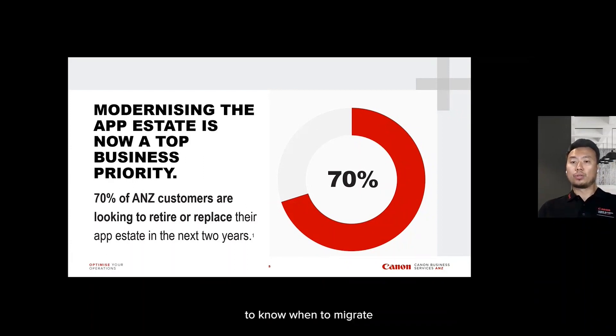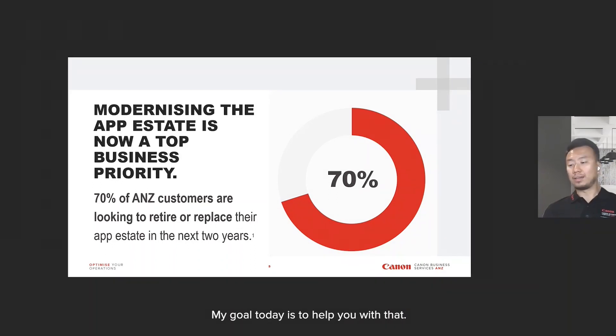However, it can be hard to know when to migrate and when to modernize, and when to start. And my goal today is to help you with that.